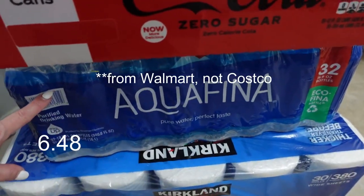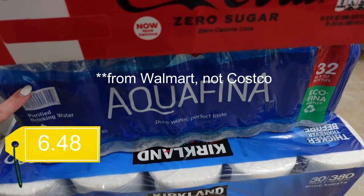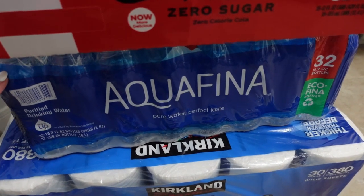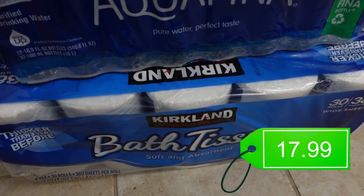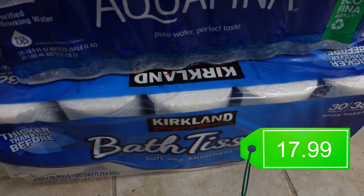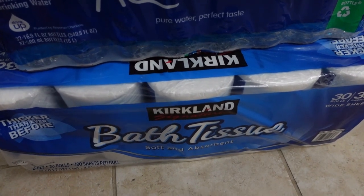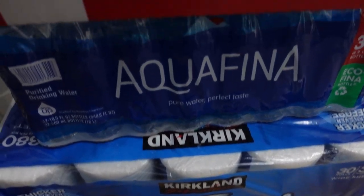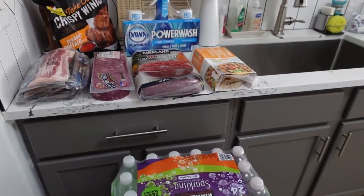I got this Coke Zero, which is really primarily for my husband since I won't even get through a can. I got this pack of Aquafina to take with us — we're doing a little road trip and will be in a hotel for a couple of days, and we like to pack water whenever we go on a road trip. And I got a big thing of bath tissue — pretty much every time I go to Costco I buy one whether we're out or not just to keep it in stock.